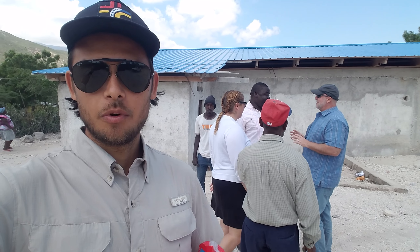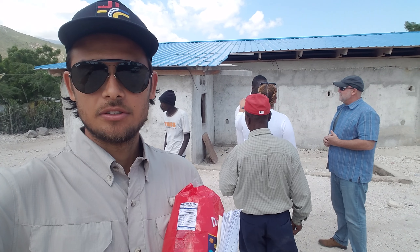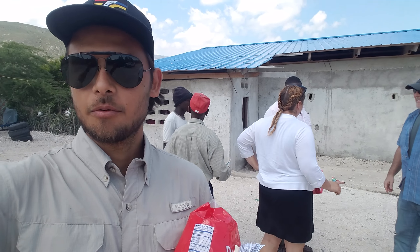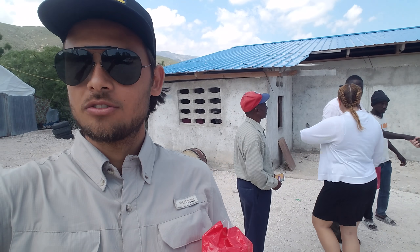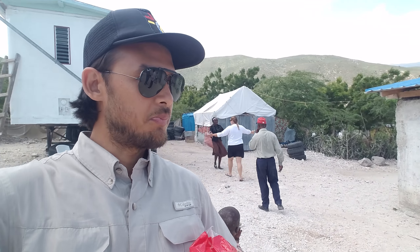Hello guys, we're here by the Dominican Republic border. We are with Pastor Randy — you can see him there with the blue shirt — and Sarah. Pastor Randy represents Live Church Ministry and Sarah represents Rebuild Globally. Today is a really exciting day here at the border because around 130 to 135 people are going to receive birth certificates. These people are finally going to be recognized legally as Haitians. It's beautiful to experience this.